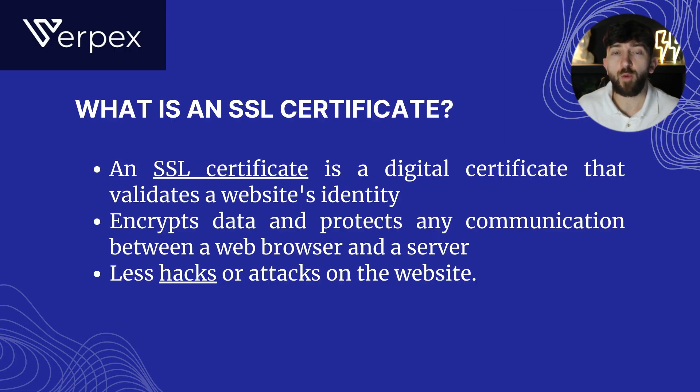Let me firstly start off by going over what an SSL certificate actually is. An SSL certificate is basically a digital certificate that validates a website's identity. It encrypts data and protects any communication between a web browser and a server, which means less hacks and attacks on your website.